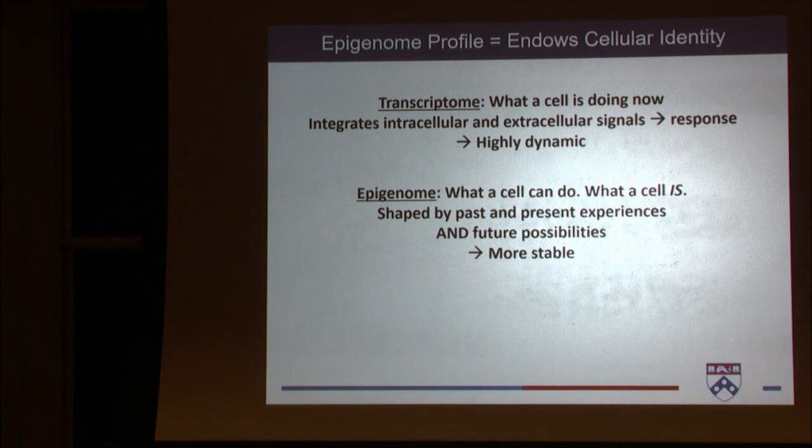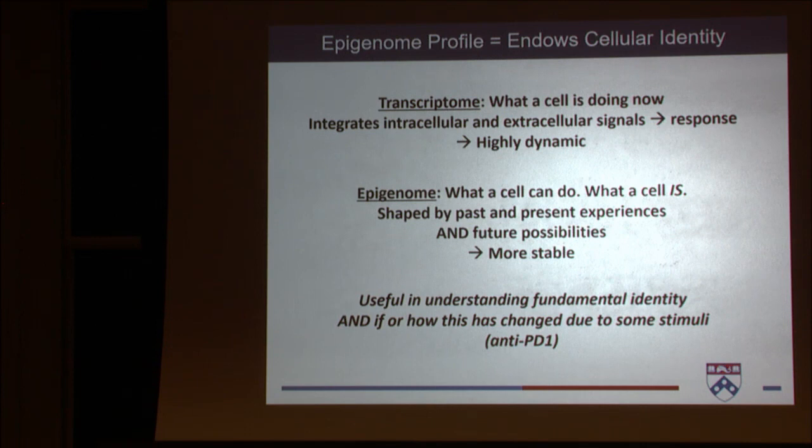For example: you have an infection, you make effector cells, they turn into memory cells. The effector cells and memory cells are distinct but very similar, because many of those effector loci are still open in the memory cell — they're just not being used. You can access those areas very quickly during the secondary response. This is really useful for understanding fundamental cell identity, and for figuring out if identity has been changed by stimuli such as immune checkpoint blockade.